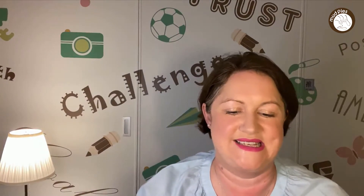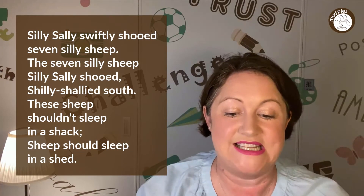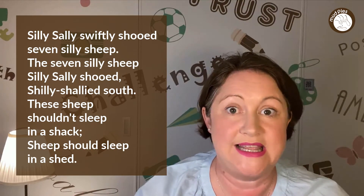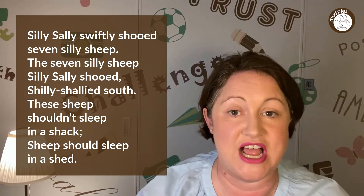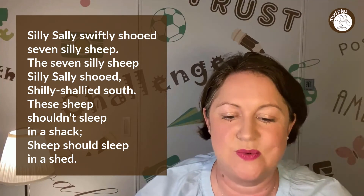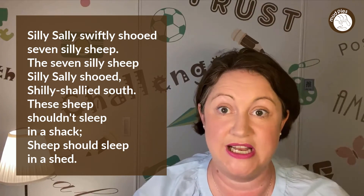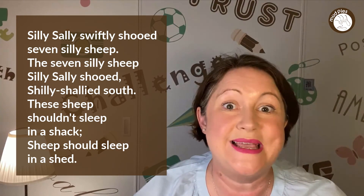Silly Sally swiftly shoed seven silly sheep. The seven silly sheep silly Sally shoed shilly-shallied south. These sheep shouldn't sleep in a shed. I almost got caught out myself there! Again: Silly Sally swiftly shoed seven silly sheep. The seven silly sheep silly Sally shoed shilly-shallied south. These sheep shouldn't sleep in a shack — sheep should sleep in a shed.